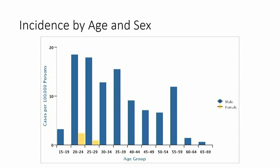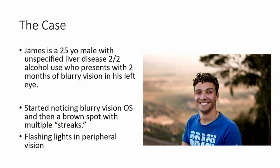Moving on to the case: this patient came into the uveitis clinic and was seen by Dr. Conrady and Dr. Shakur. We'll call him James — that's not his real name. He's a 25-year-old male with unspecified liver disease secondary to alcohol use. He presented with two months of blurry vision in his left eye and had a brown spot in his left eye that he noticed a few months before presenting to clinic in January.